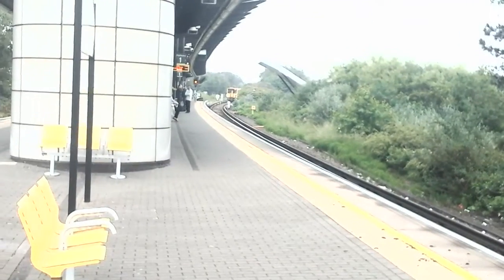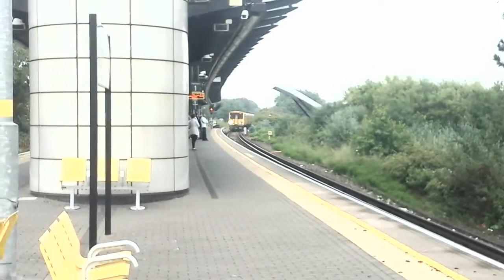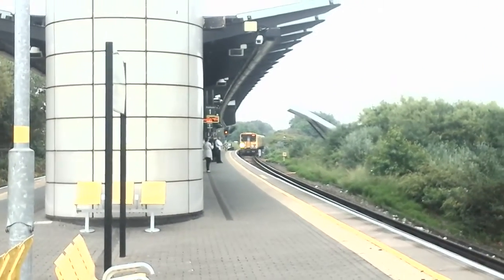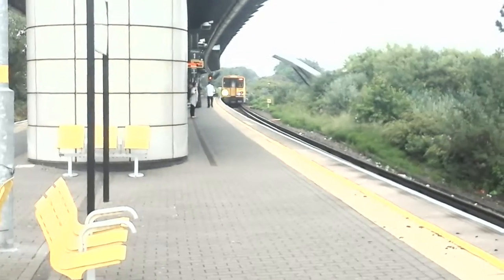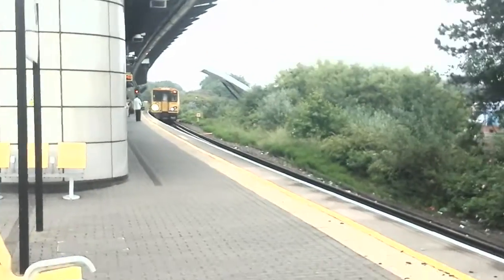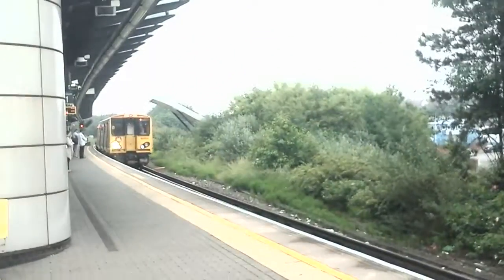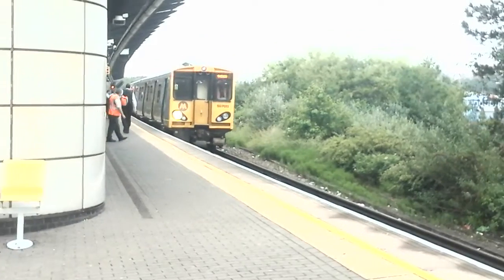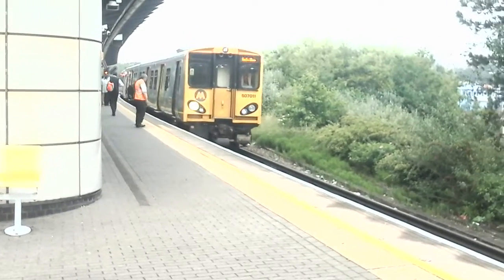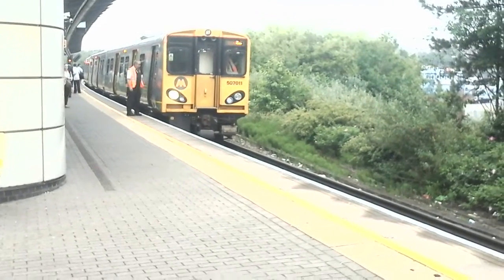And the final train of the day, which I'm going to get on, is the 1335 Merseyrail service to Hunt's Cross, formed of 507001. I would like to thank everyone for watching; I've really enjoyed this station. My next station will be Liverpool South Parkway. Goodbye!